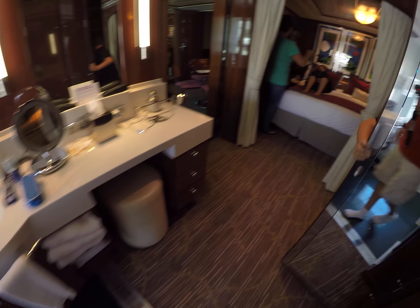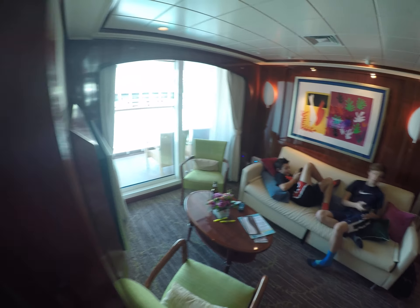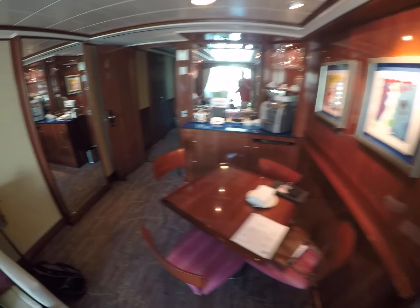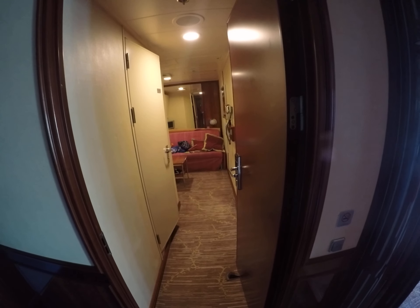Plenty of storage space, like I said. This is the view from coming out of the room, and this is the exit. That's the tour here.